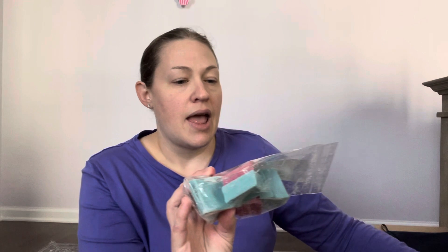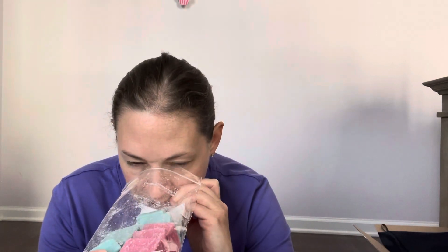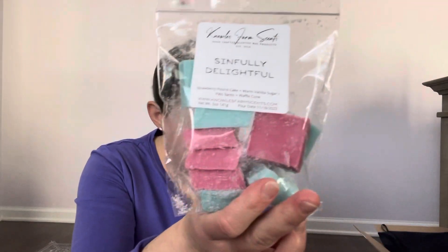The next bag — and I got two of these — is 'Sinfully Delightful.' This was a last-minute add. The scent notes are strawberry pound cake, warm vanilla sugar, palo santo, and waffle cone. I have tons of his strawberry pound cake, so I'm not sure why I got two bags, but I really wanted to see what the palo santo would do with it. Cold I'm primarily getting that strawberry pound cake — not much of the other notes — but I'm eager to see how it smells on warm.